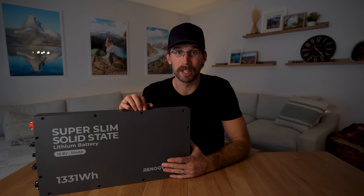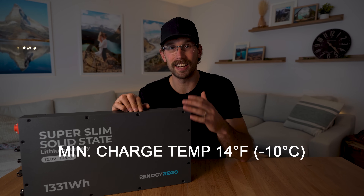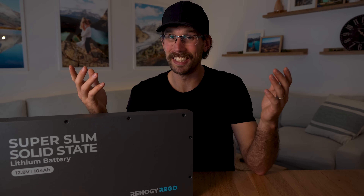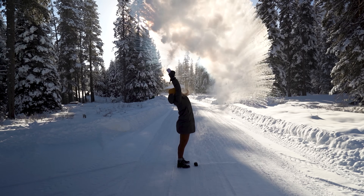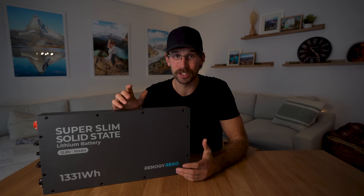The higher thermal stability — because there is less liquid — means you can charge it down to negative 10 degrees Celsius, which is really impressive. We still need a heated battery here in Canada since it gets below minus 10 all the time, but for people in the states who don't do a lot of winter traveling, this is going to be perfect.